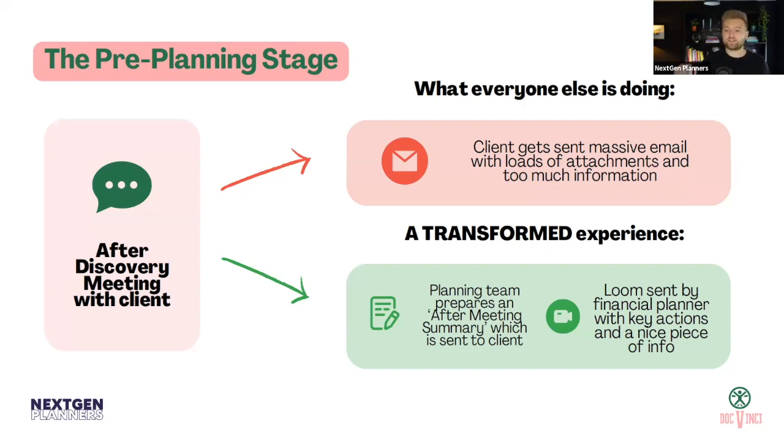You can also do a Loom or VideoAsk with key actions following the discovery meeting, and perhaps reference something personal they mentioned — like what they want to do in the future or what keeps them up at night. Those small passing bits of information, if you note them down and send them in a video, shows that you're listening and that your service is different to what most people are doing.